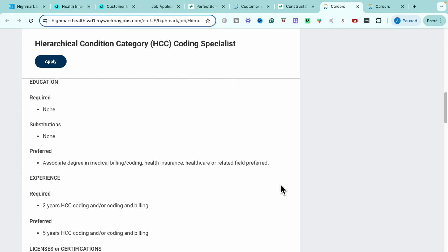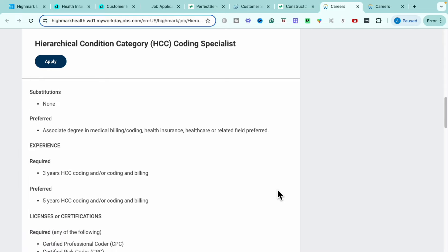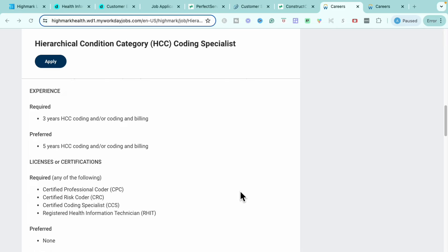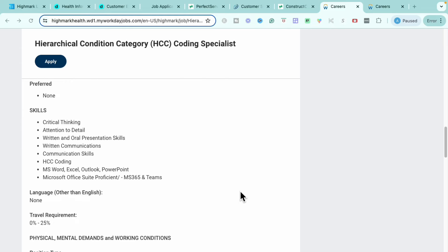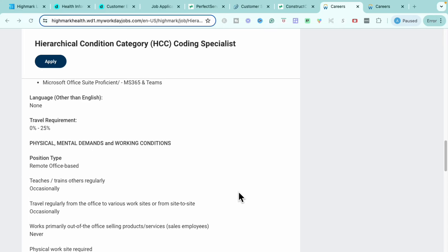Educationally, if you do have an associate's degree in medical billing, coding, health insurance, healthcare, or a related field that's going to be a plus but you don't need it. The required experience they care about is having three years of Hierarchical Condition Category coding and billing. Some of the licenses required: professional coder, certified risk coder, certified coding specialist, registered health information technician, and coding certifications. Regular skill sets they're looking for: critical thinking skills, attention to detail, written and oral presentation skills, communication skills, having that coding background, and being proficient in Microsoft Word, Excel, Outlook, PowerPoint, Microsoft 365, and Teams.